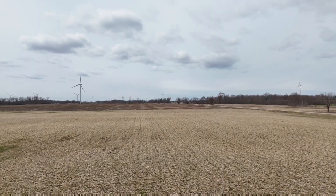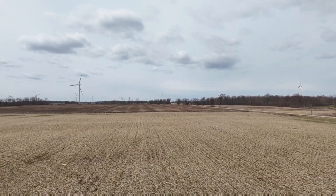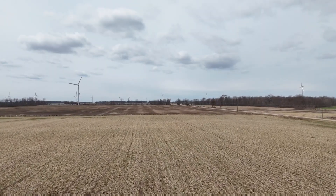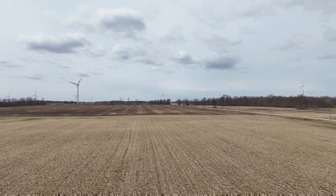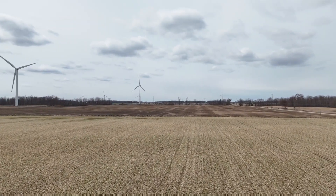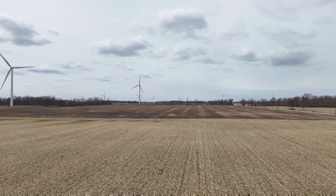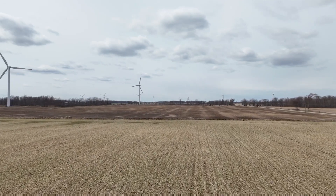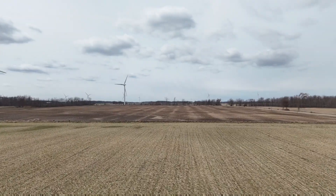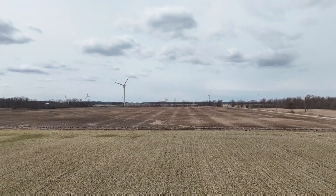Heading over the hay field here, climbing steadily up. Not going too high because it's still pretty windy. As you can see at the back field, the lighter colors are just the tiles showing up — things are drying down after that four inches of rain we had last week.